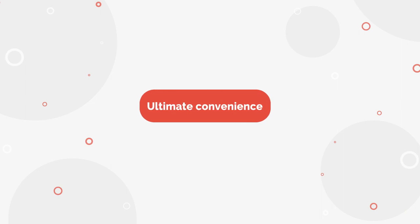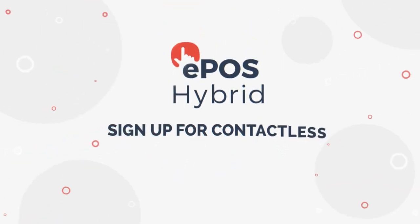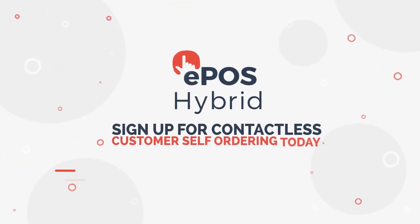Offer the ultimate convenience for your customers while reducing contact, maintaining social distancing and easing workloads for your staff. Sign up for contactless customer self-ordering today.